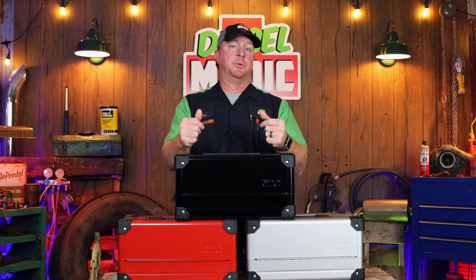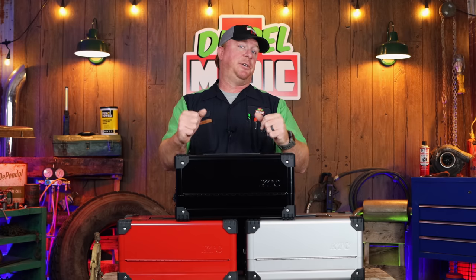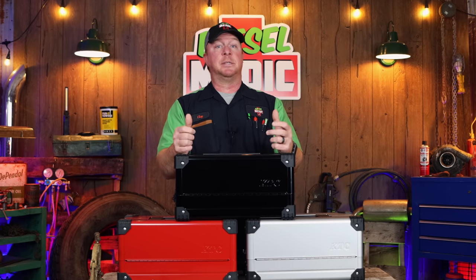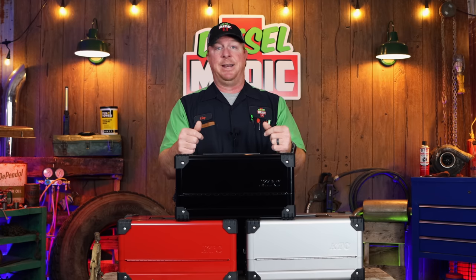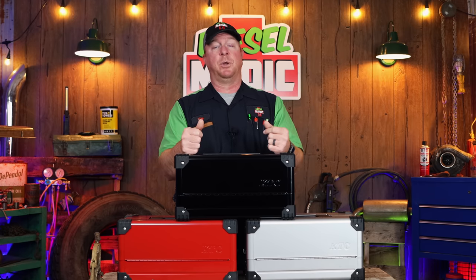Today we're going to be looking at some tool sets by KTC. Yes, you've heard that name before on my channel. It's Kyoto Tool Company out of Japan, and they've been in business since 1950. They are the parent company that makes Nipros, and we all know how awesome Nipros is — their ratchets, wrenches, and sockets are phenomenal, super balanced and super smooth. Nipros was started in 1995 by Kyoto Tool Company, commonly known as KTC.